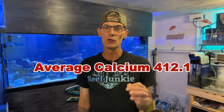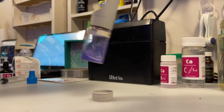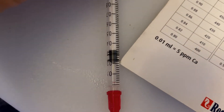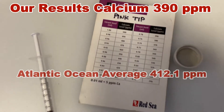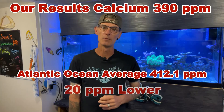dKH and calcium go hand in hand — one result will affect the other. Oceanographers have reported the average calcium level would be 412.1. For this test we will be using the Red Sea Calcium Test Kit. As you can see we have 22 milliliters of reagent remaining in the syringe after the color change, and according to the chart provided by Red Sea, the calcium in the sample we tested is 390, which is roughly 20 parts per million lower.